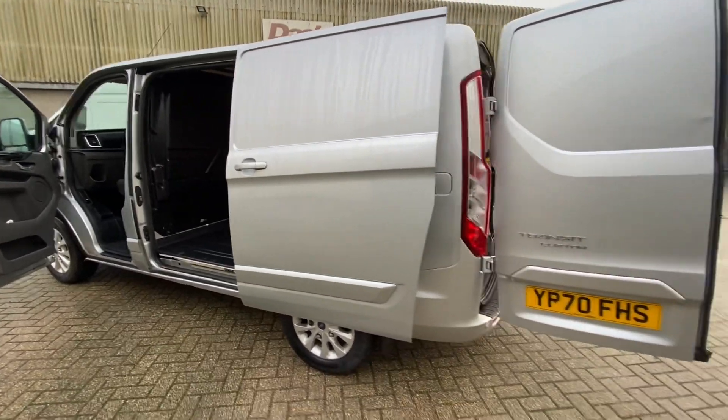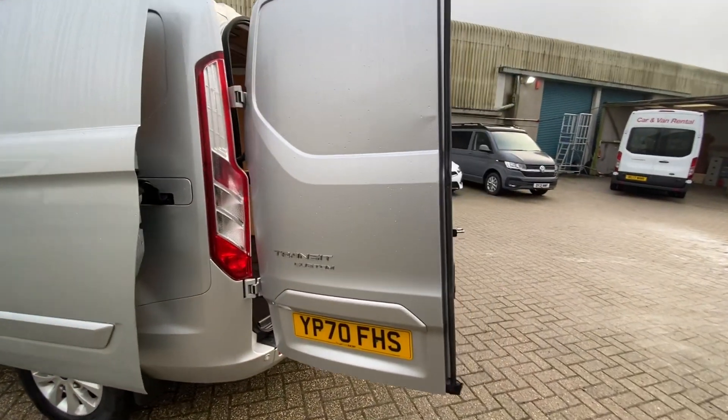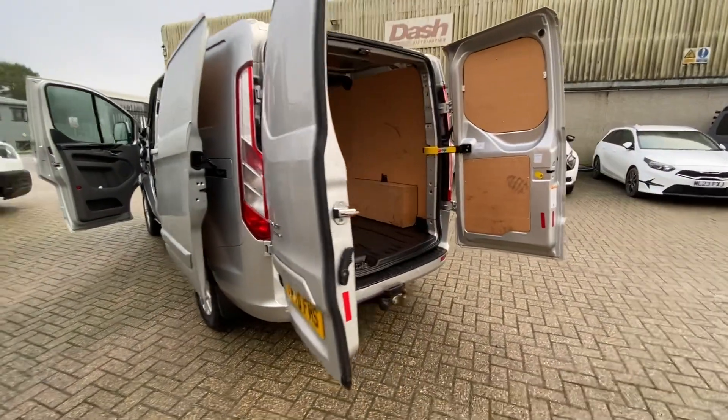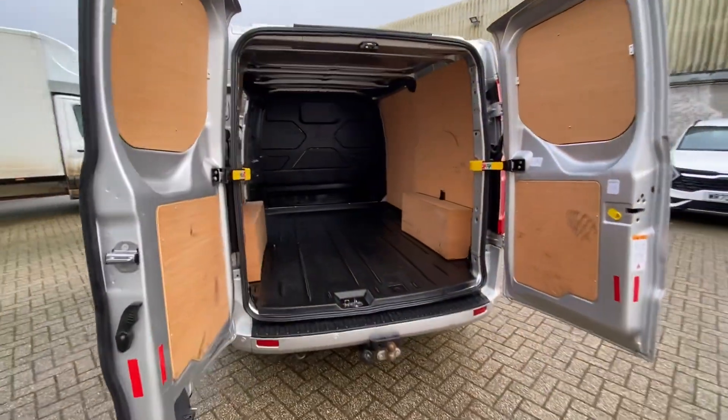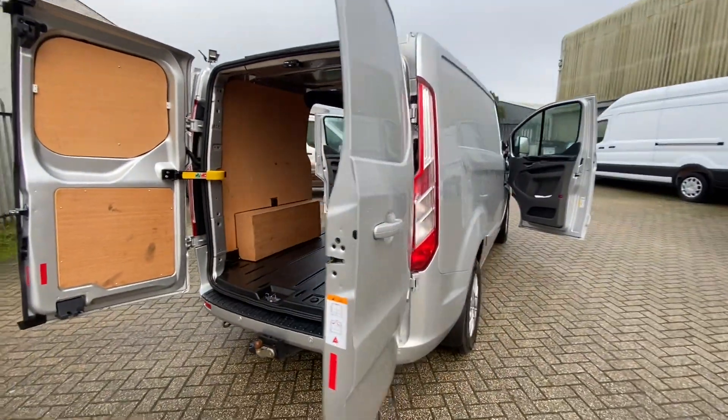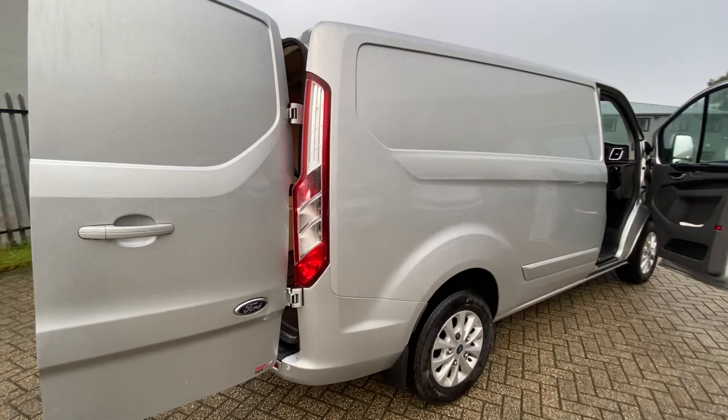Overall, the bodywork on this van is in good nick. There are a couple of small marks and a couple of small dents on the rear doors as you can see, but overall for the age of the vehicle it's in surprisingly straight and good condition, ready to be used and go to work.